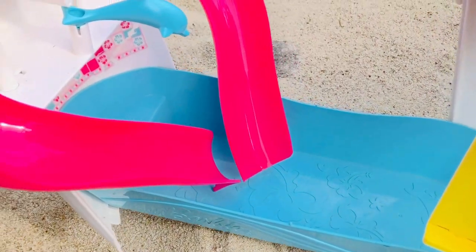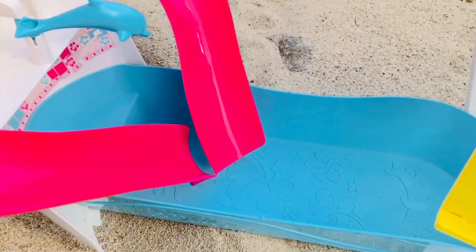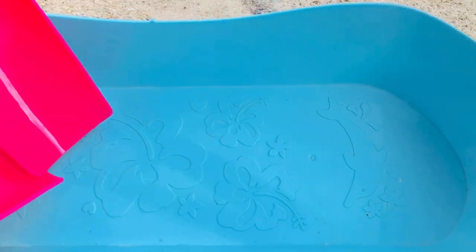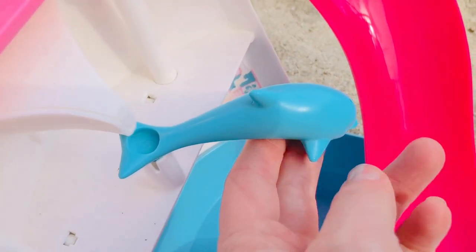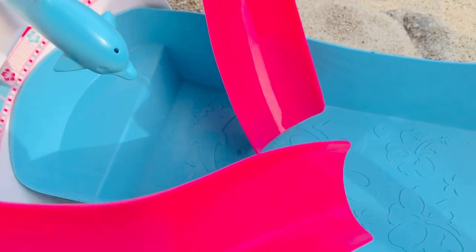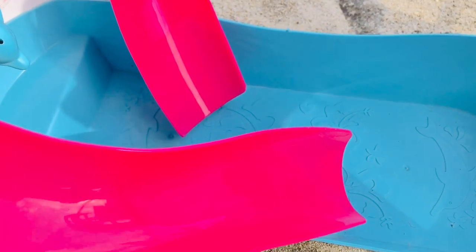At the bottom of the boat there is a blue pool that we can pull out, and there are two water slides. I see a few dolphins! We will have to fill the pool with water so the Twirly Woos can go swimming and go down the pink slides.